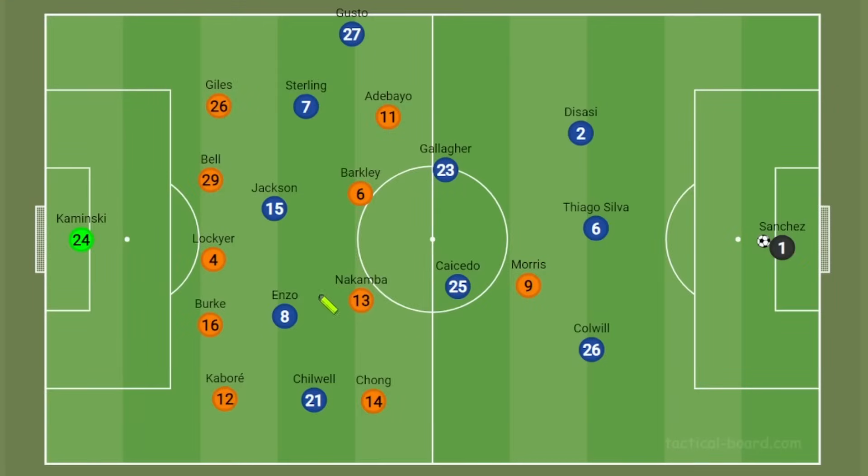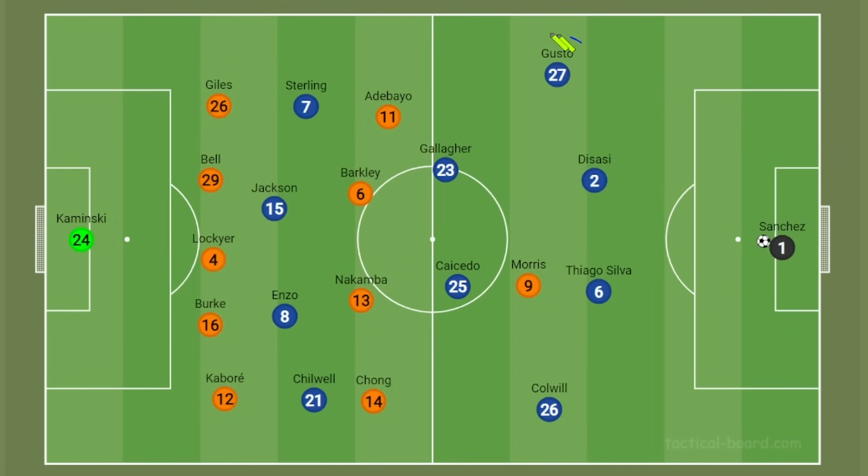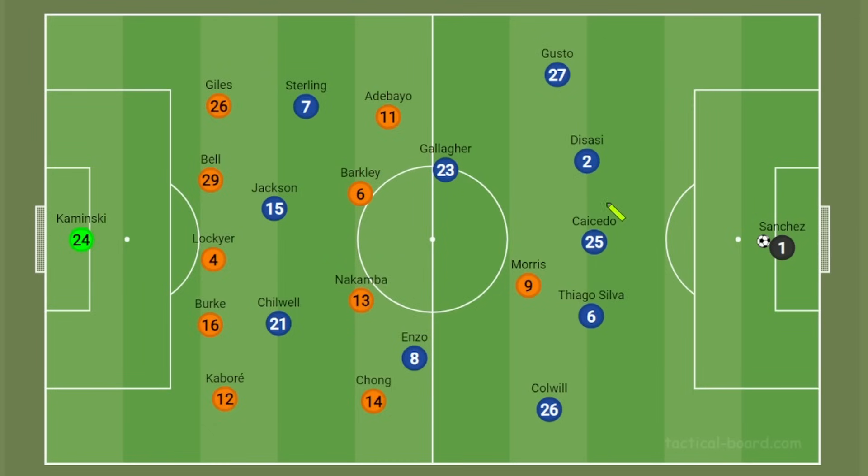So what happened in the second half and why were we much more successful? It was down to how we played the 4-3-3, and specifically how we utilised Enzo Fernandez. Instead of that pseudo-3-at-the-back formation, we stayed relatively strictly in a 4-3-3, with Malogusto playing a little further back, Chilwell staying high on the left wing, and Enzo dropping deeper into midfield instead of the left half space. We played out from the back more, with Caicedo dropping between the two centre-backs — similar to how Jorginho used to do. Colwell also operated more as a left back and got up the pitch on the overlap.